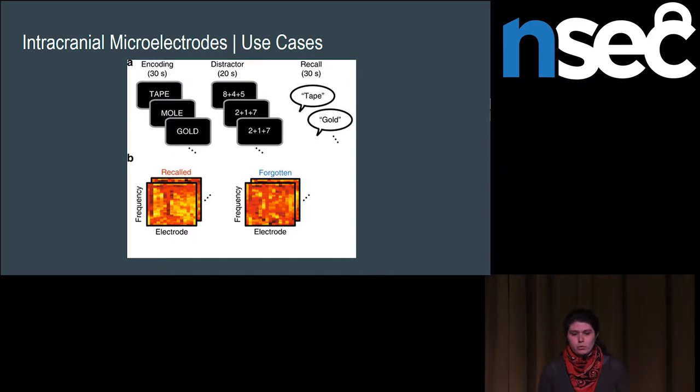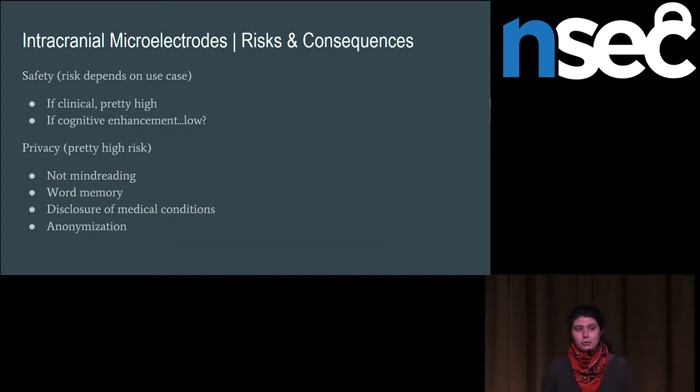These more invasive devices come with more safety risks. The circuits really should have some type of current limiting hard built in — if you are ever involved in the design of these devices in any capacity, please make sure they do. The risks of heating up your brain are much higher than the risks of accidentally heating up your skin. For cognitive enhancement purposes, the risk is low because it is unlikely that this will go ahead currently, since the benefits in no way really outweigh the risks you'd be taking on by implanting electrodes into your brain.